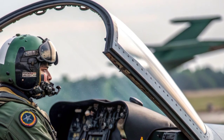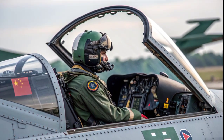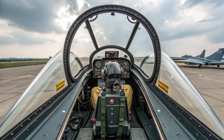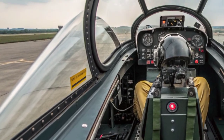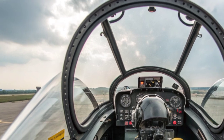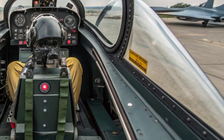The first prototype flew in 2003, and by 2007, the Pakistan Air Force had officially inducted the JF-17 into service. Over time, the aircraft has undergone several upgrades and improvements, leading to variants like the JF-17 Block I, Block II, and now the highly advanced Block III.